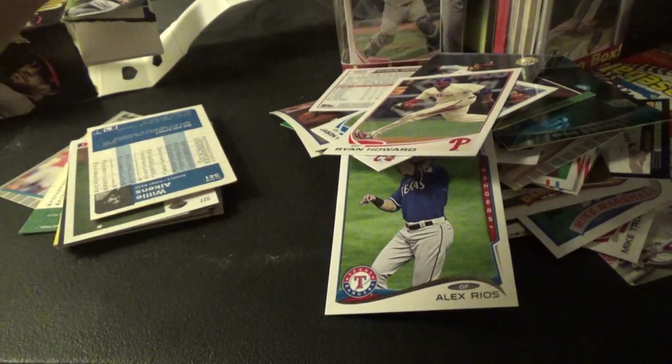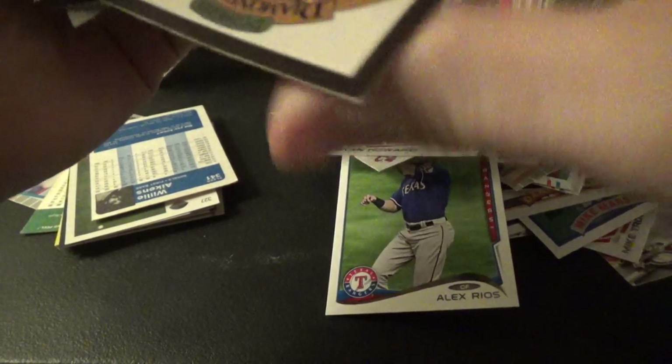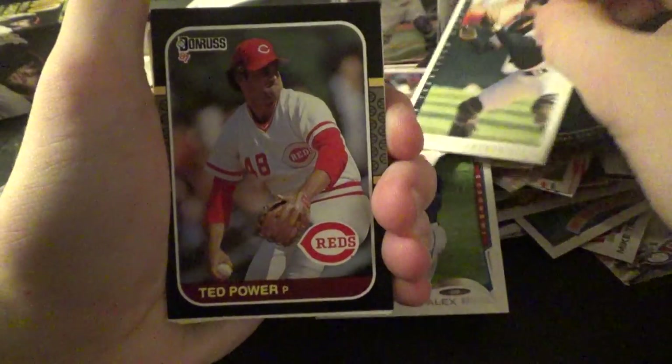I got these out of Rite Aid if you're wondering. They're at pharmacies but they're usually sold out. I haven't seen them in like a month in New York.